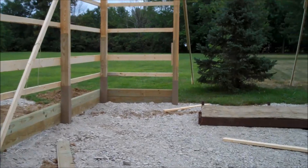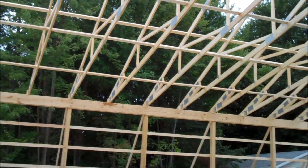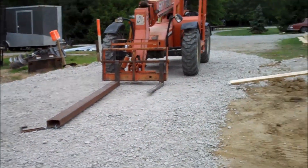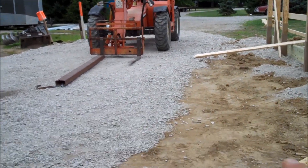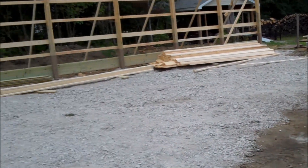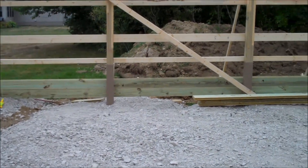Walking through here, once the trusses started going up, boy, this thing really started to take shape and felt big. This is the place where all of the cars that you have seen sitting out there in my past videos — they were all sitting right here. Had to move those out of the way. You guys saw my past videos and were wondering why those cars are all over the property — well, this is why.